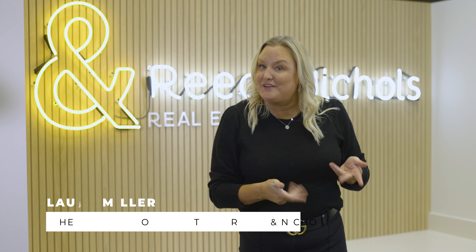Today's letter is the letter Q. What in the world starts with Q in real estate? Qualify. If you watched the previous video talking about pre-approval for your loan, now I'm going to talk about what you have to do to make sure that you qualify for that loan when you get to the underwriting and the closing process.